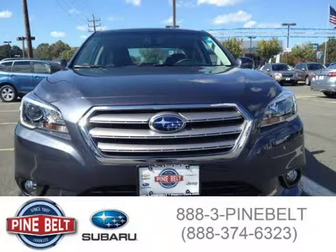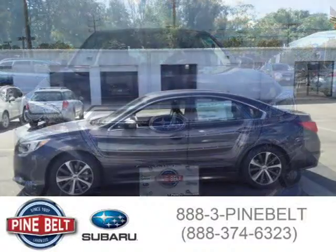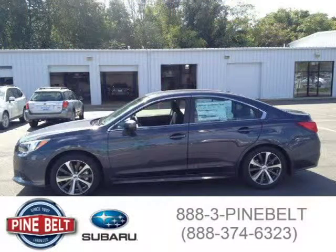This sedan has a beautiful carbide grey metallic exterior paint color, which is complemented by a black interior color.